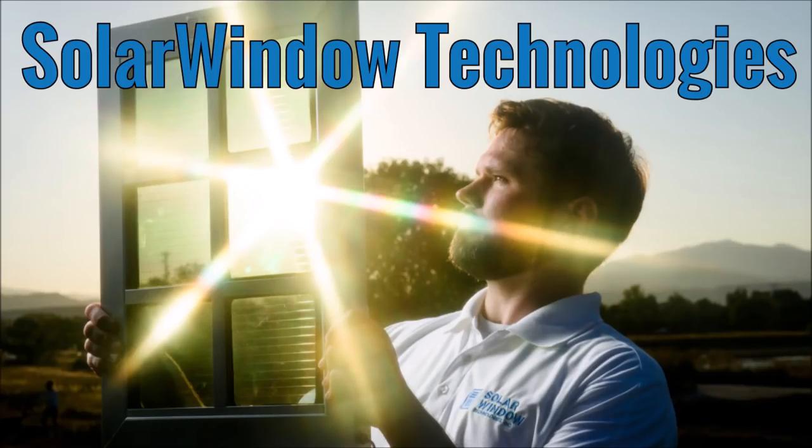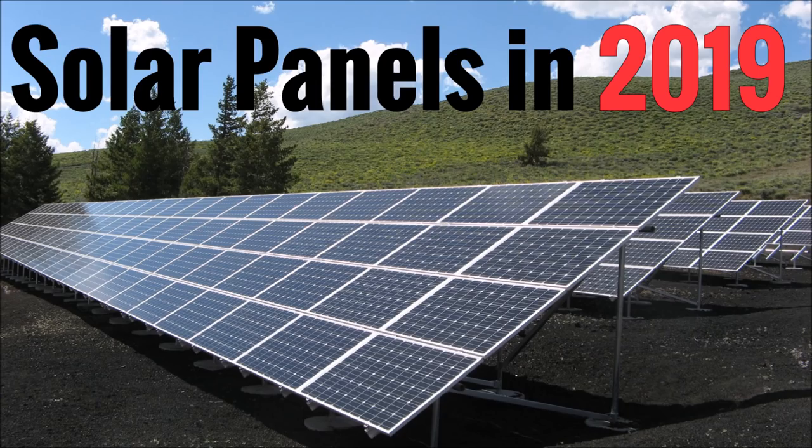What's up YouTube? This is LDS Reliance. Several weeks ago I produced a video entitled Solar in 2019 that quickly got a lot of attention. In that video I discussed some new solar technologies that will start to get big in 2019, including solar windows. Many of you commented on that video and asked if there were any companies making these solar windows.